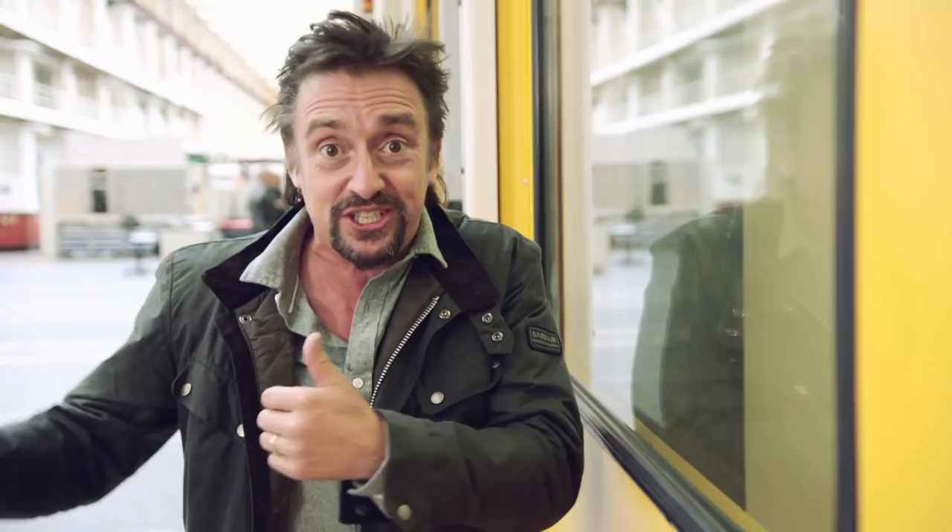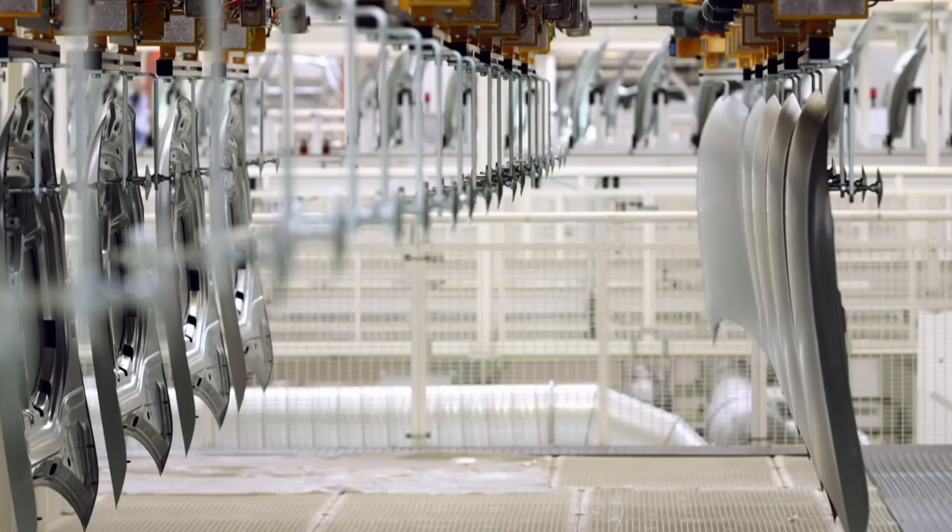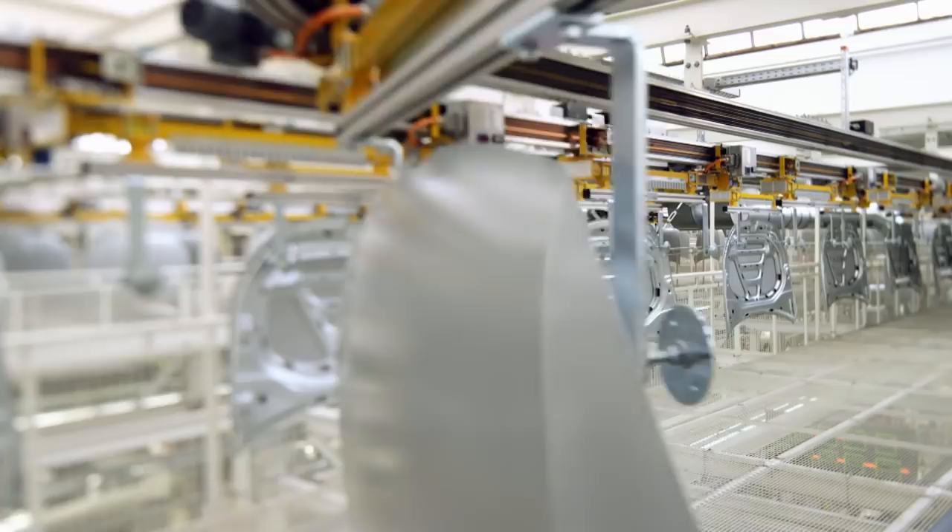And they don't just have one or two of these presses — there are 20 of them in this shop. In total, the press shop makes half a million car parts a day, but of course they can't just make half a million bonnets. They also need to make all the other parts.